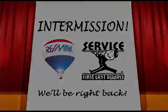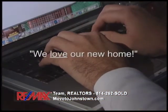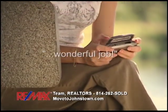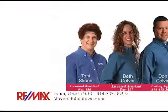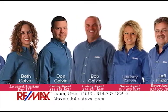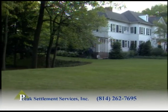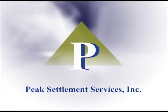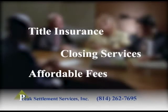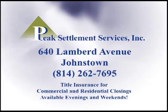We'll be right back after this. You guys are the most outstanding realtors I've ever dealt with — I'll recommend you to everyone. I will recommend the Bob Colvin team to anyone looking to buy or sell. Thank you for all your hard work. When it's time for you to buy or sell a property, put our experience and award-winning track record to work for your family. Contact the Bob Colvin team at RE-MAX Team Realtors in Johnstown. With any real estate transaction, there is a long list of legal and administrative procedures that must be completed. Peak Settlement Services has specialized in providing title insurance and closing services at reasonable prices. When it comes time to close on any real estate deal, you have a choice — choose Peak Settlement Services.